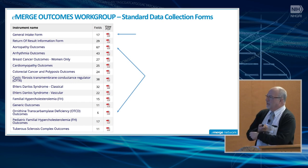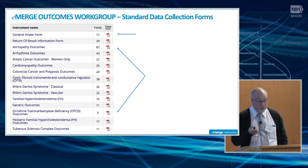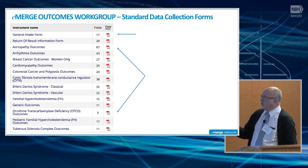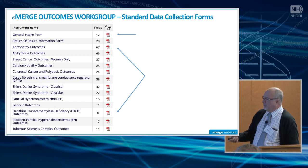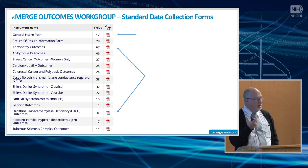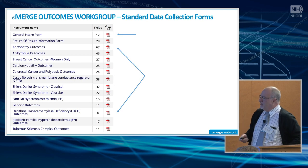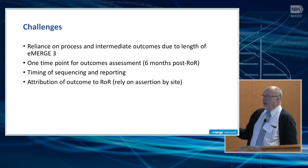What we've been doing in anticipation of returning results is developing standardized outcome measurements that include process, intermediate, and health outcomes across all the different conditions that will be returned as part of eMERGE 3. There is a general intake form that all participants getting results will fill out, completed by the returning site. We have a whole series of these that vary considerably — for ornithine transcarbamylase deficiency there are only six outcome measures, whereas for aortopathy there are 67. All are placed into a REDCap database for standards-based collection across all sites.